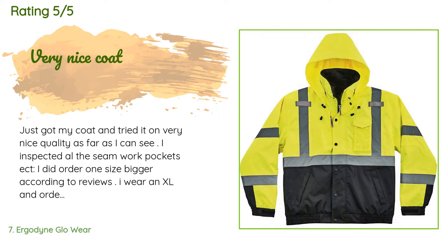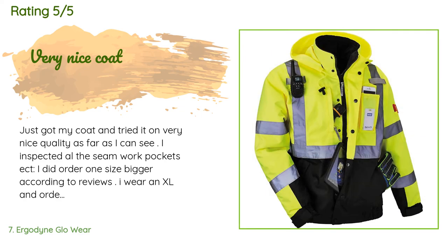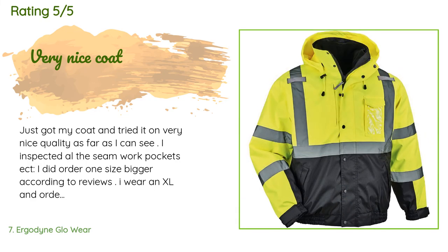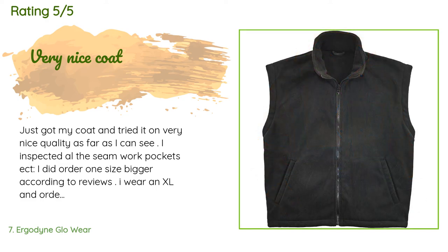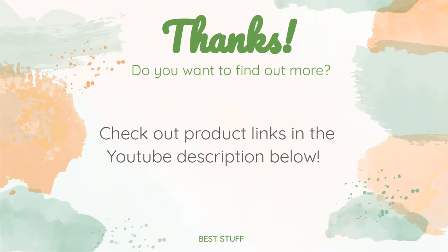A customer said: just got my coat and tried it on — very nice quality. I inspected all the seam work and pockets. I ordered one size bigger per the reviews; I wear an XL and ordered the XXL because my chest size is 46 inches. The XL shows 42–46 and the XXL shows 46–50 inch chest, and it fit perfect. It has a little more weight than I expected, but that's because of the liner. I put it on and instantly felt the warmth build.